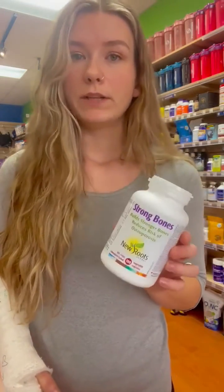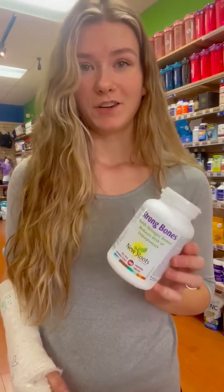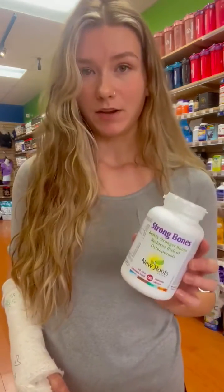I've also got a strong bone supplement. Really any multi-mineral or bone supplement is going to be supportive for you at this time — apparently I should have been taking it earlier anyway. What you're looking for is calcium, magnesium, K2, and D3 at minimum.